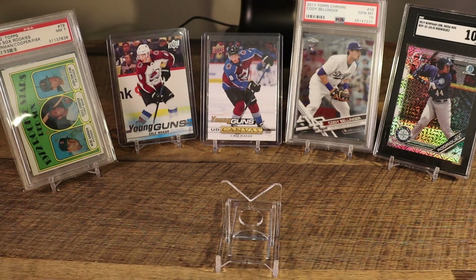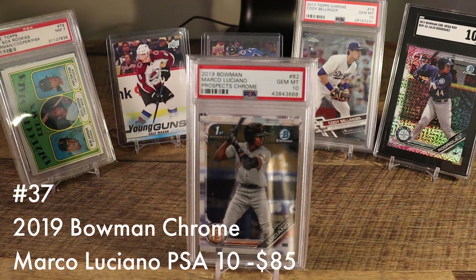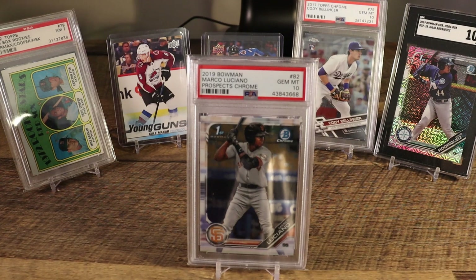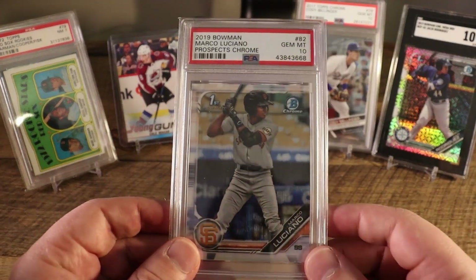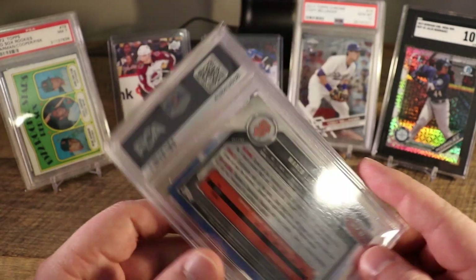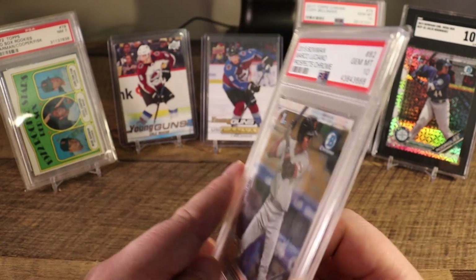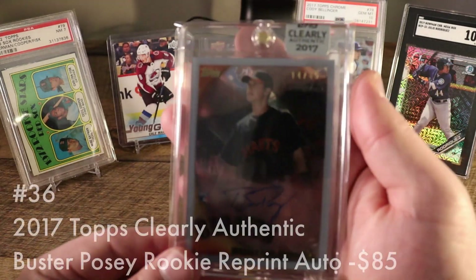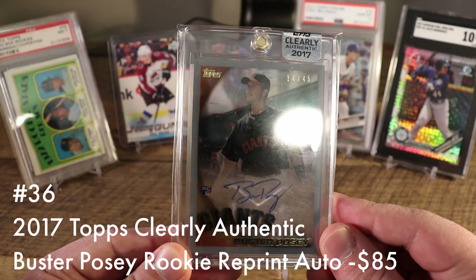At number 37 we are back to 2019 Bowman Chrome — the Marco Luciano. You guys already saw this card in an SGC 10; well, I also have it in a PSA 10. I actually have a couple of copies of this. When I submitted to SGC I also submitted about five cards to PSA. I'm really big on Luciano — I think he's a stud, Lindor-esque. And don't be afraid about the Giants if you're looking at what market these guys are playing in, because Giants can still sell well.